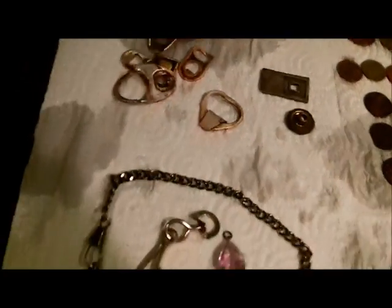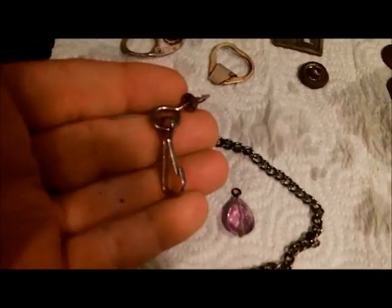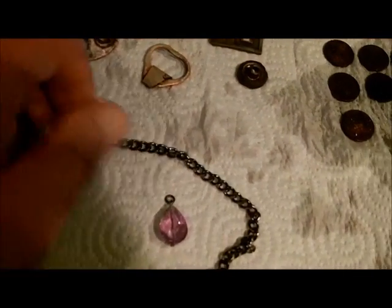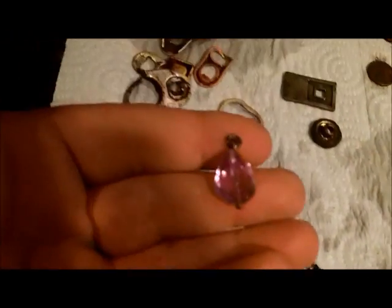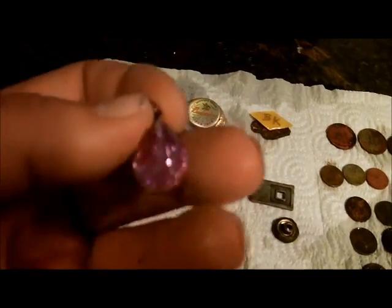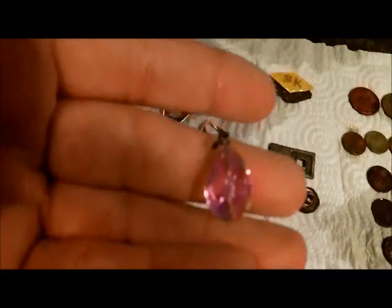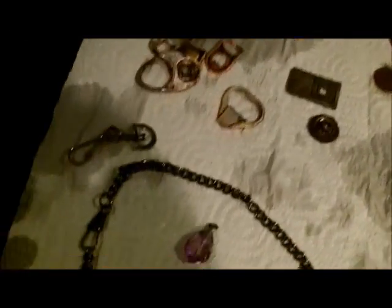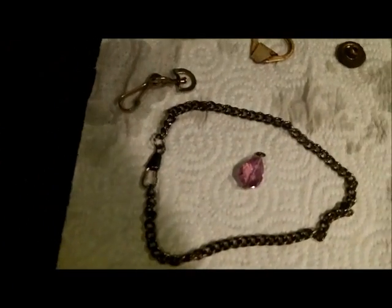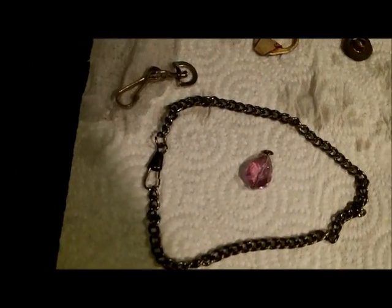Alright guys, these are Jake's surface finds — unbelievable. He actually found this. First thing he found was this here jewel, purple, looks like it's part of an earring maybe. Fake obviously, but still — pretty cool looking. And then he found this bracelet. I just can't believe it. He doesn't need a detector — he just looks on the ground and stuff jumps right out at him. Crazy.